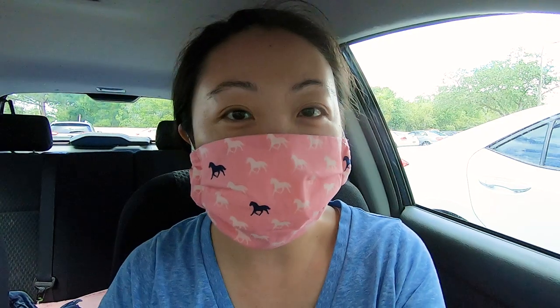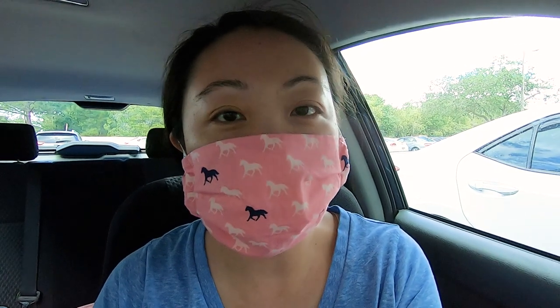All right, here we go. Just arrived. I've got my own face covering on and we're going to drop these masks off. Mission accomplished.